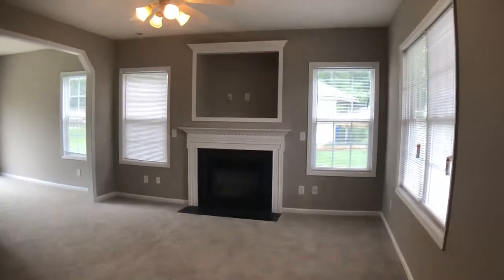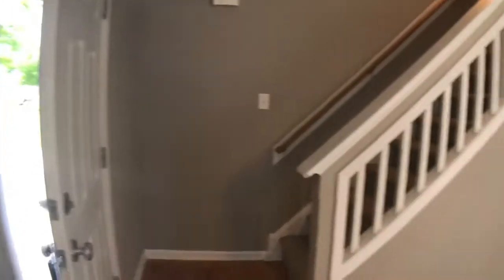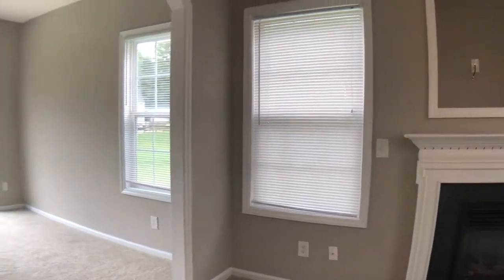Hi, this is the view when you first walk in. You've got the family room that you kind of walk into and then the stairs are over there to the left. It says it's got new carpet in the listing. It looks like they put new mini blinds in a lot of the windows too. A ceiling fan. Smooth ceilings, which is nice.